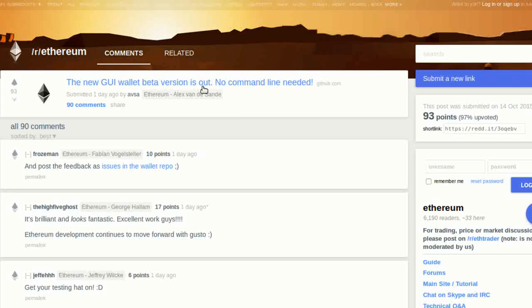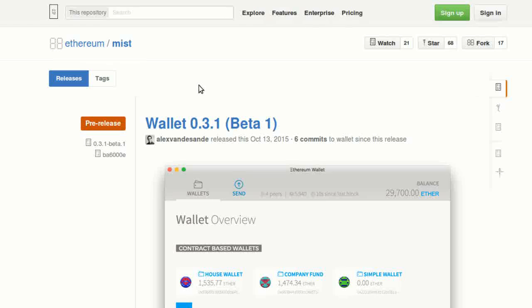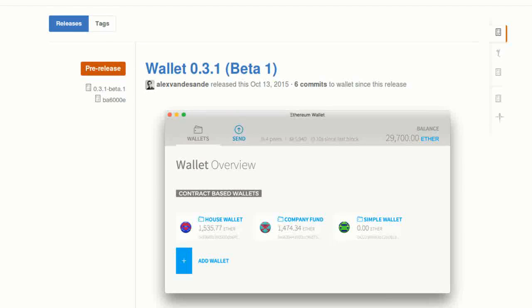Developer Alex Vandesand has just released the first GUI wallet for Ethereum. This means that Ethereum users can now buy and sell Ether without being restricted to their computer's command line only.